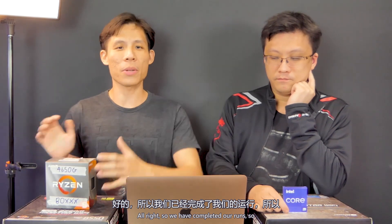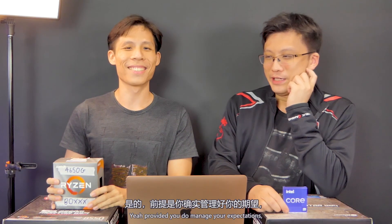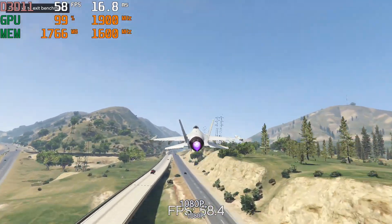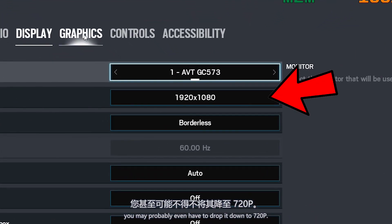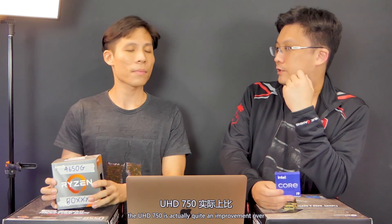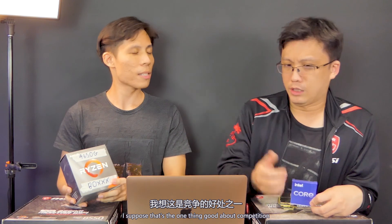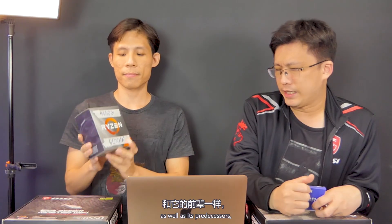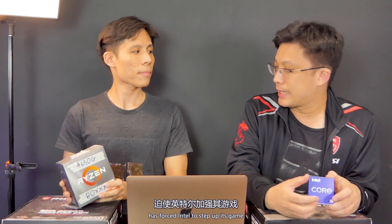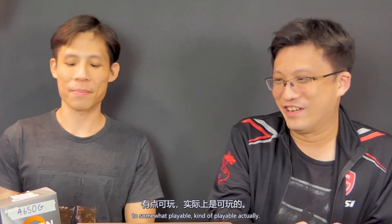So we have completed our runs. We can easily conclude that you can actually play games using on-board graphics, provided you manage your expectations and turn the settings all the way down to low at 1080p. If you want even more fps, you may have to drop it down to 720p. The UHD 750 is actually quite an improvement over previous generations of Intel UHD graphics. Meanwhile, the red side has kept up its game. Competition brought on by the Ryzen APUs — the 2000 and 3000 series — has forced Intel to step up on the on-board graphics front. They've gone from completely hopeless to kind of playable.